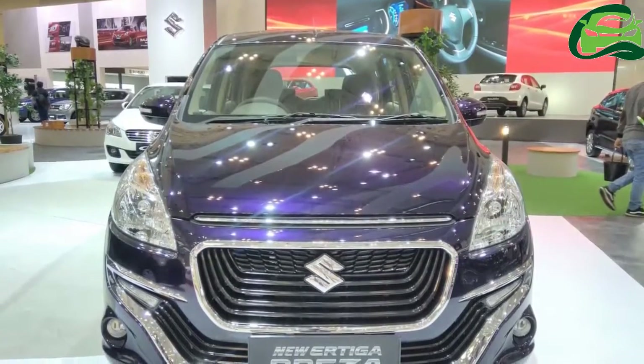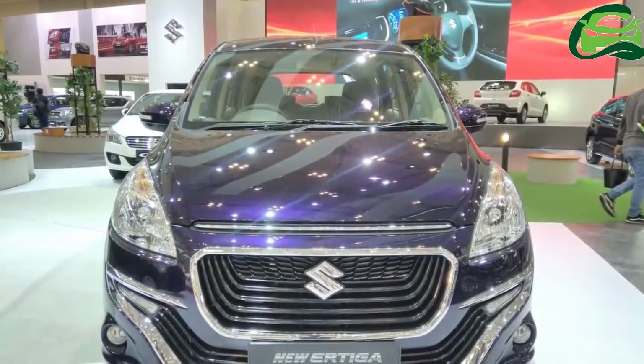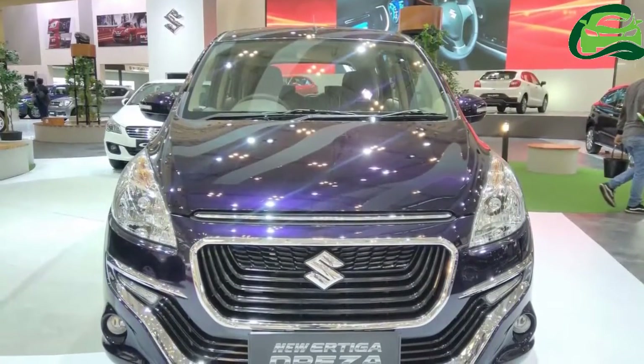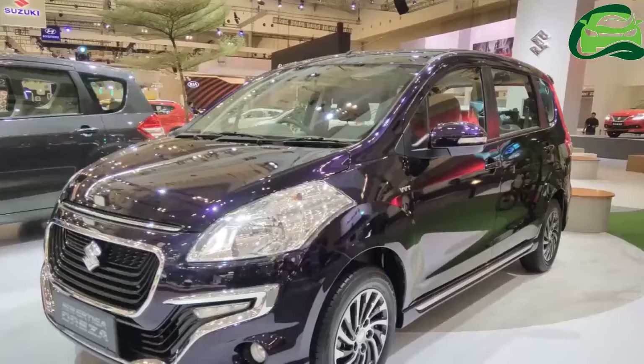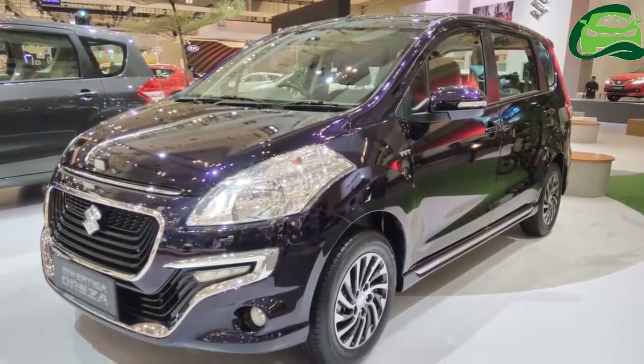Inside, the Ertiga Driza comes with wood trim on the dashboard, dual-tone dark brown and brown upholstery, a 9-inch AVN touchscreen system compatible with Android and iOS, and a tweeter on the dashboard.